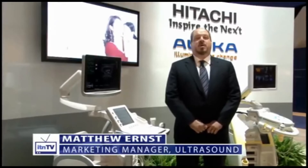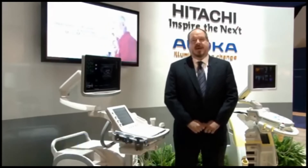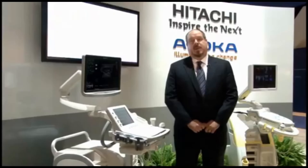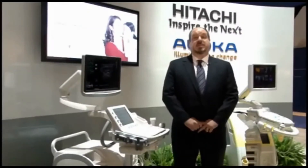Hi and welcome to the RSNA 2011 booth of Hitachi Aloka Medical. My name is Matthew Ernst, I'm the marketing manager for Hitachi Aloka and I'm pleased to be able to take a few minutes to talk to you about some of the exciting things we're highlighting at this year's show.